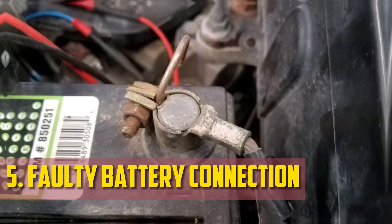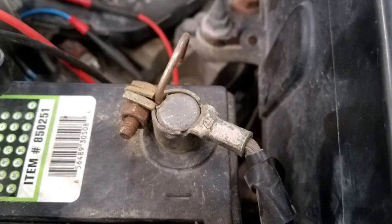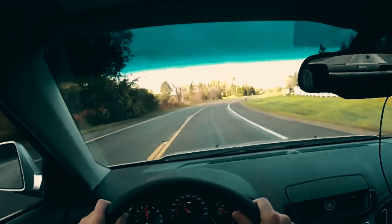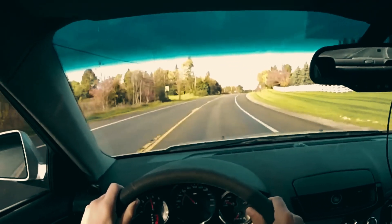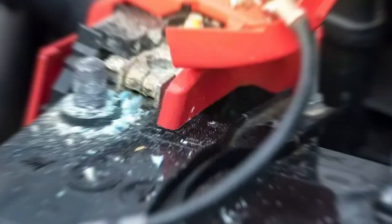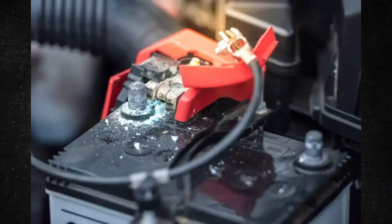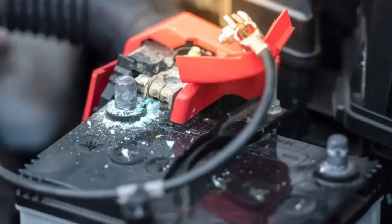Faulty Battery Connection. The battery may wiggle in its holder as the car shakes, and the battery connections may become loose with time. Corrosion can also happen, further weakening the connection. The issues caused by this disconnect can occasionally be worse when the engine is hot, and you might experience difficulty starting the motor as well as problems with the electrical accessories.